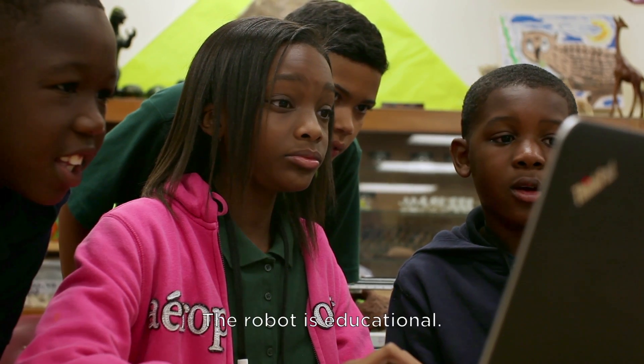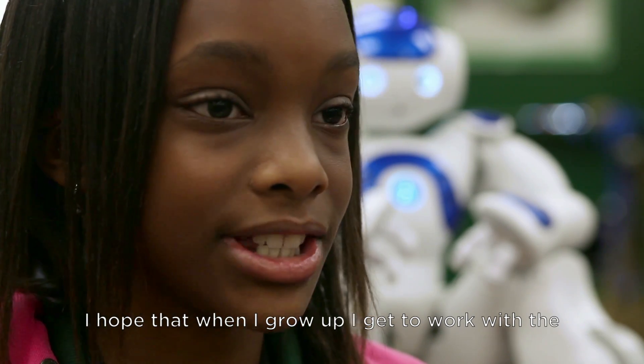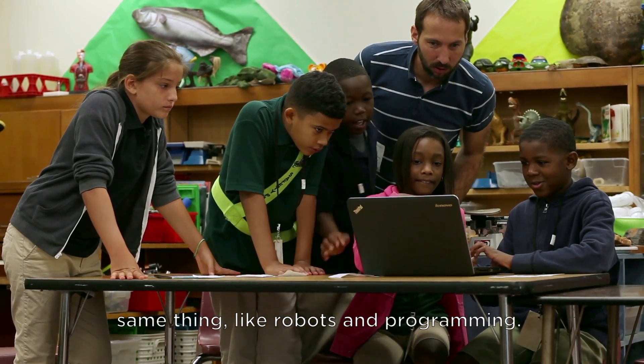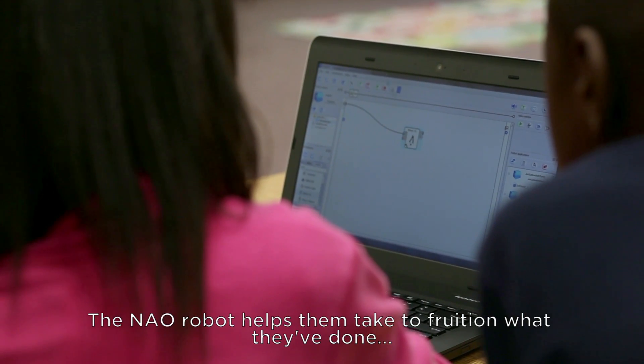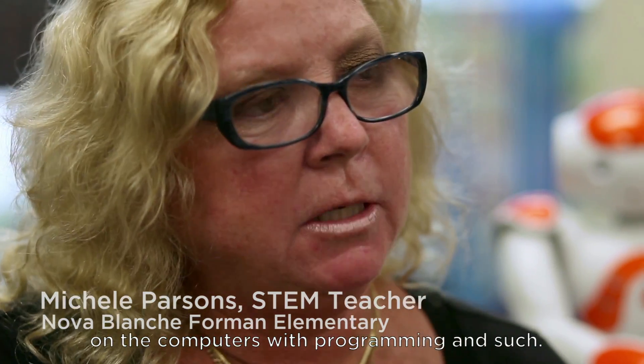The robot is educational. I hope that when I grow up, I get to work with the same things, like robots and programming. Now Robotics helps them take to fruition what they've done on the computers and with programming and such.